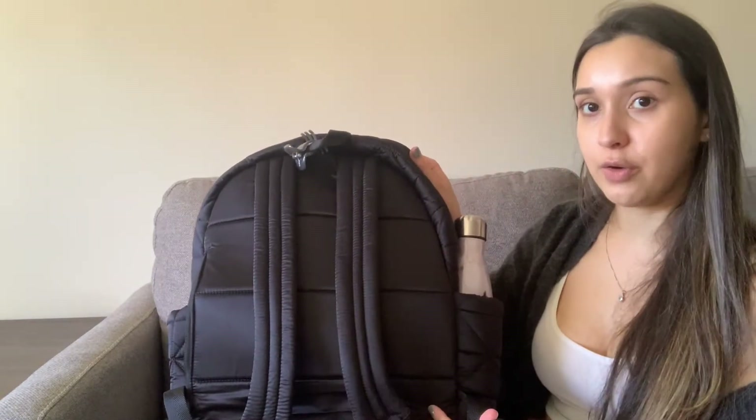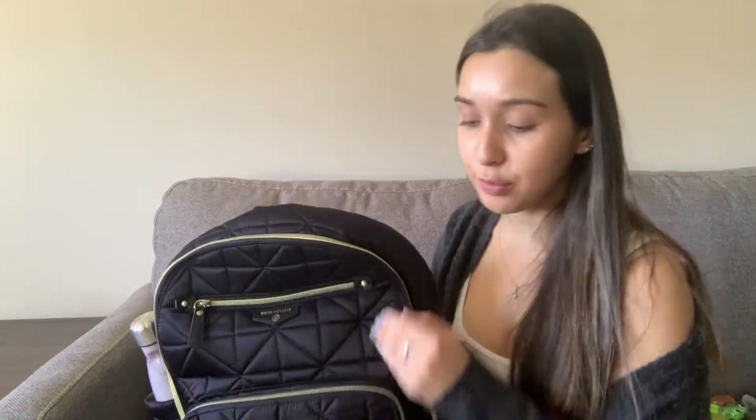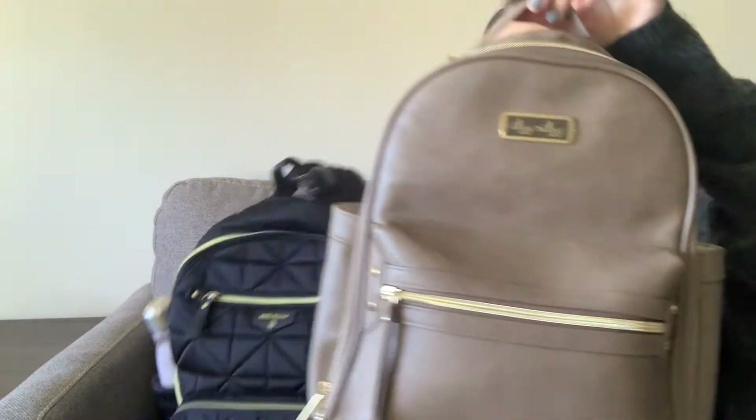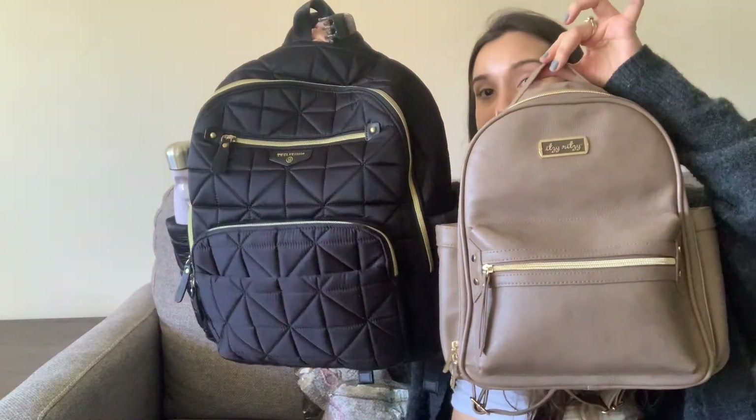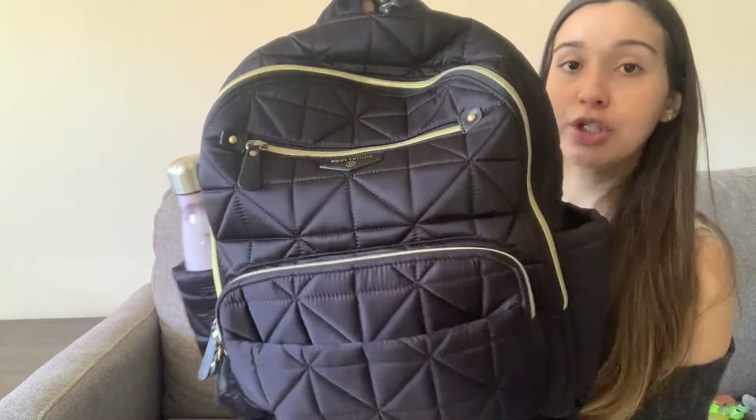And then there's this large hidden pocket on the back — it literally goes all the way across, so it's the full width of the bag and very deep. I also wanted to show you guys the size difference between the Itsy Ritzy Mini and the Companion, and transfer everything from the small bag into this one so you can see how much extra space there is.